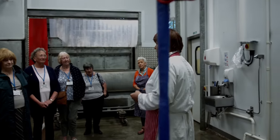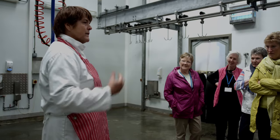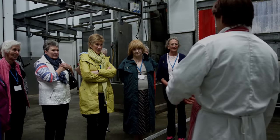I go and speak to them and I sing to them. The animal can tell — I read them, they read me. I sing to them, bring them down, calm them down, tell them everything's going to be okay. That is the respect to the animal.